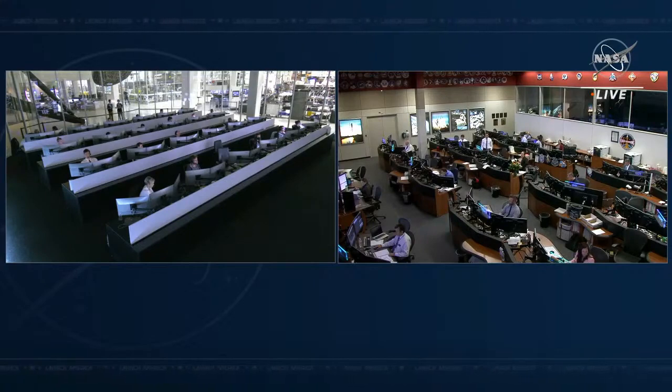Even though we undocked a little bit later than the initial time, we had that hour-long window of undock opportunities. We don't expect a change to the splashdown time — we're still targeting tomorrow night around 9:43 p.m. Pacific or 1:43 a.m. Eastern off the coast of Florida. Teams will be out on a boat to recover the crew after splashdown, and then they'll go through some casual medical checks, board a helicopter back to land, and then board a NASA jet to fly back to see their families in Houston.